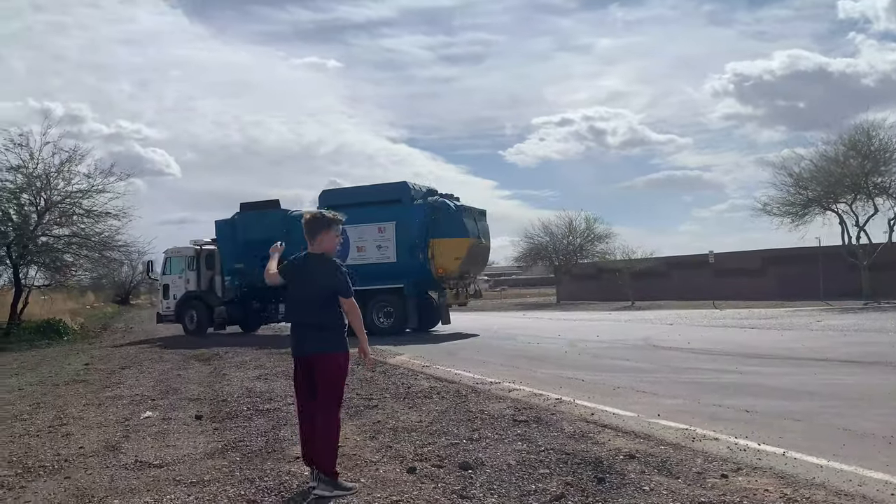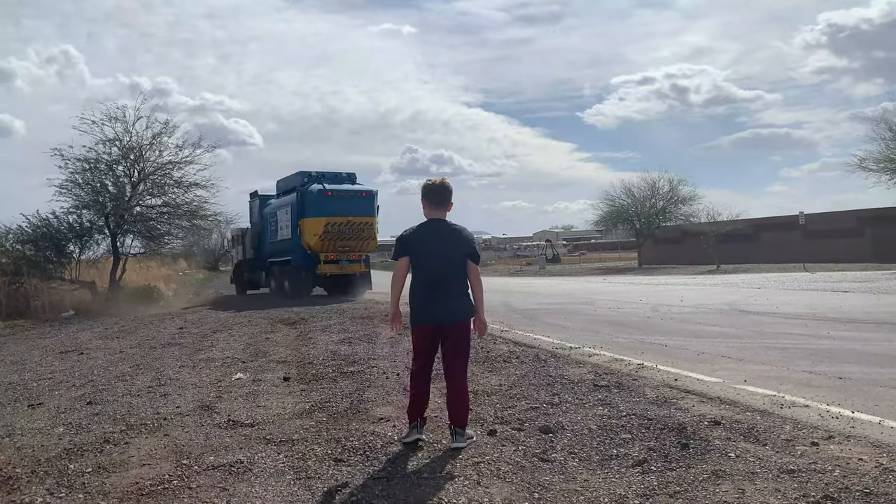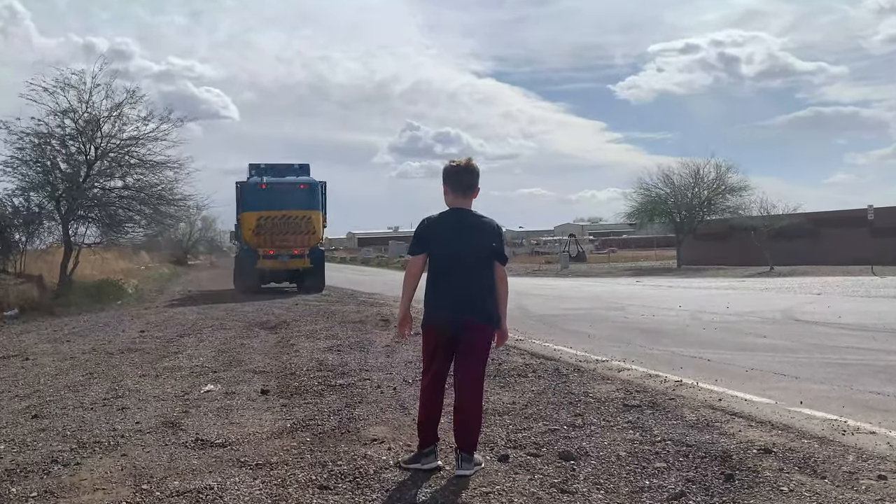The driver pulled over to show me his truck! Garbage truck drivers can be so awesome!